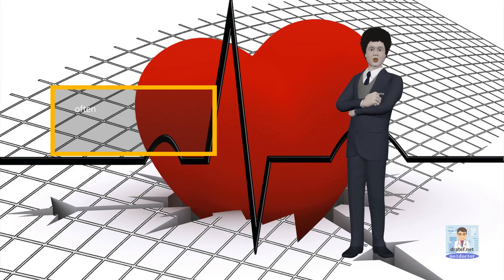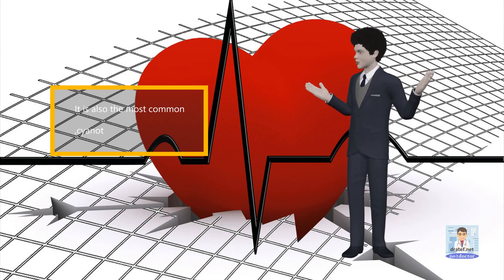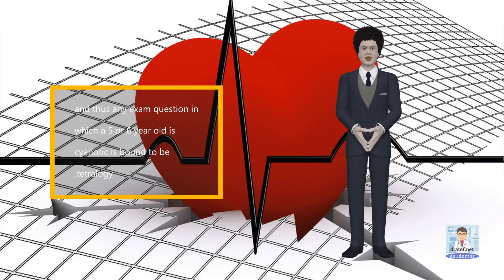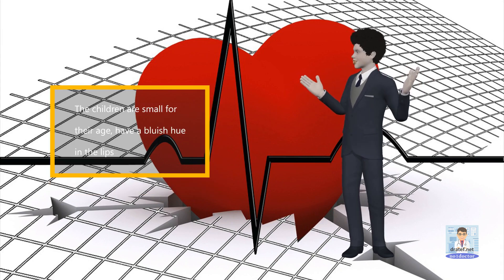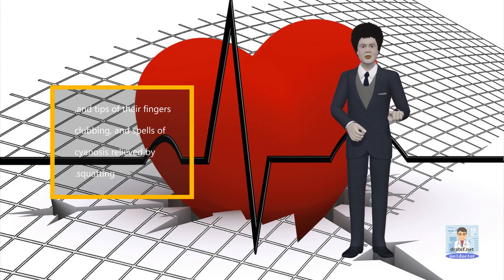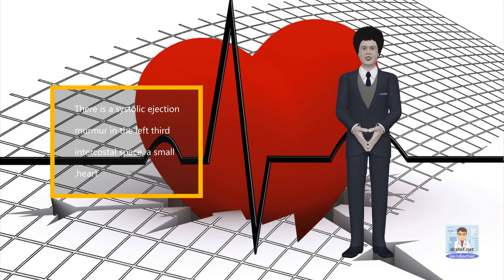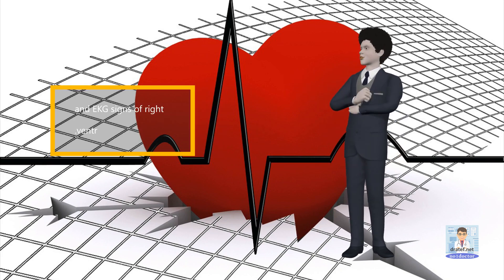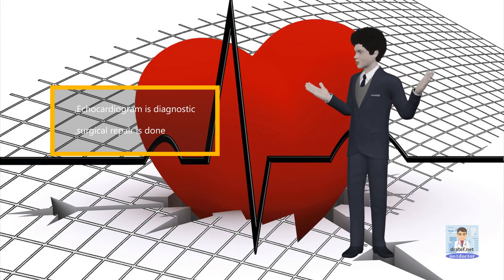Tetralogy of Fallot, although crippling, often allows children to grow up into infancy. It is also the most common cyanotic anomaly, and thus any exam question in which a five or six-year-old is cyanotic is bound to be tetralogy. The children are small for their age, have a bluish hue in the lips and tips of their fingers, clubbing, and spells of cyanosis relieved by squatting. There is a systolic ejection murmur in the left third intercostal space, a small heart, diminished pulmonary vascular markings on chest x-ray, and EKG signs of right ventricular hypertrophy. Echocardiogram is diagnostic; surgical repair is done.